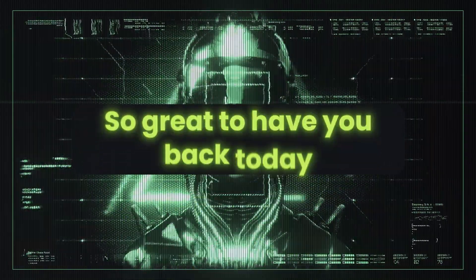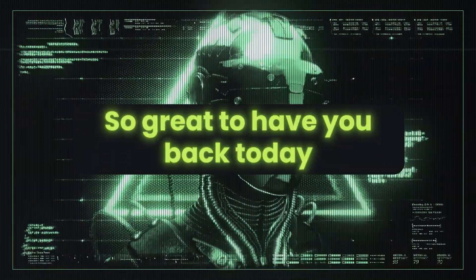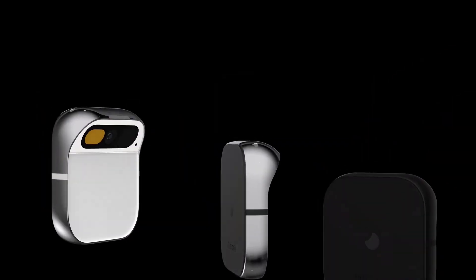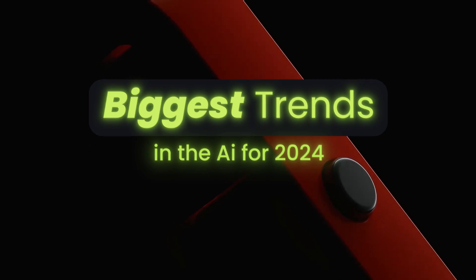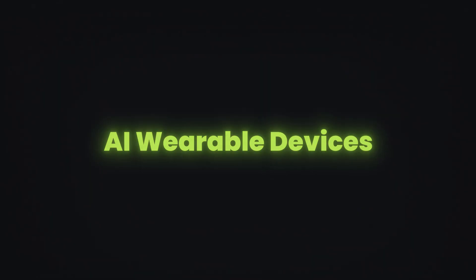Welcome back to AI Nexus. Do we have a great one for you today. We're talking about one of the biggest trends we're seeing so far in AI for 2024, and that's AI wearable devices.